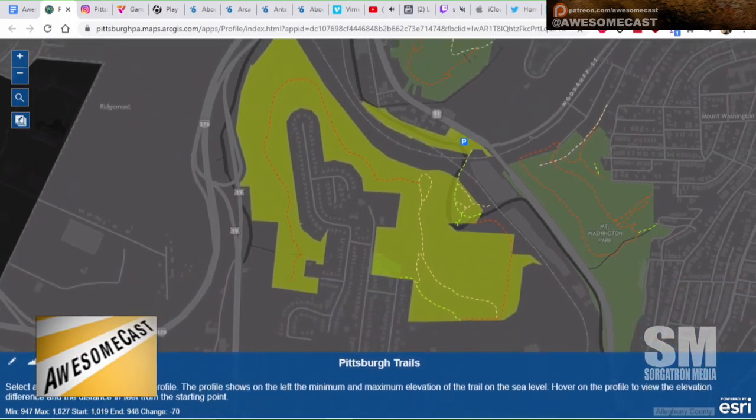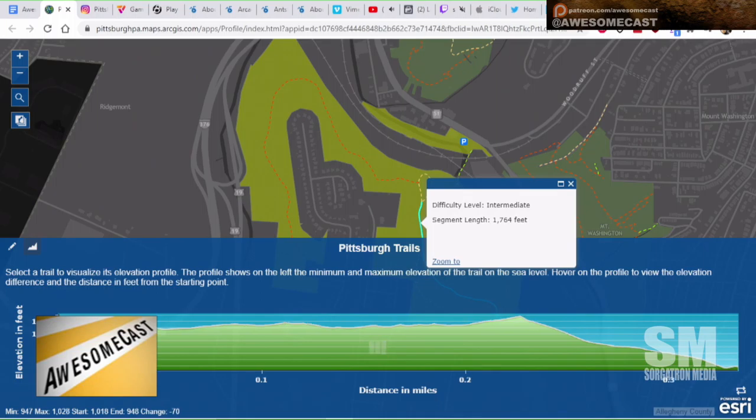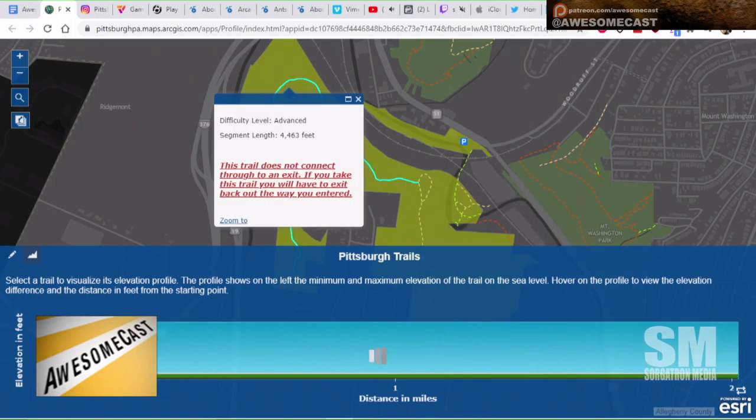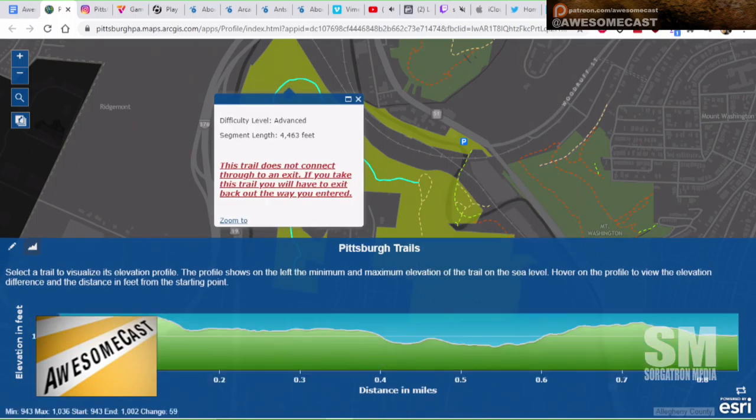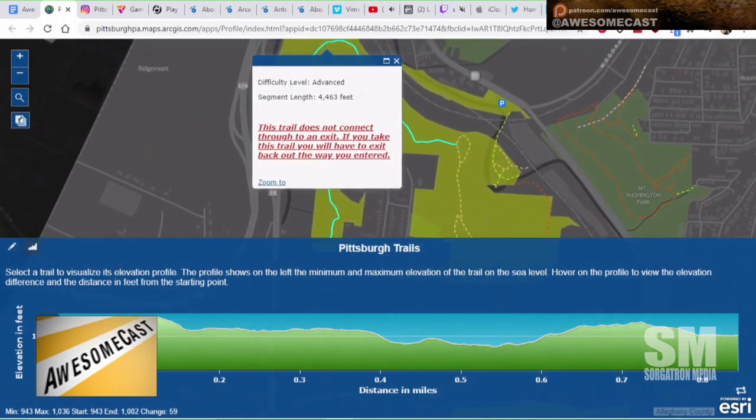When you click on a trail, it gives you an elevation map, which is really nice. You can see whether it's intermediate or advanced, and whether it's a couple hundred foot elevation climb. Some trails note that you'll have to exit back out the way you entered — there's no exit, you just end up at the end and that's it.